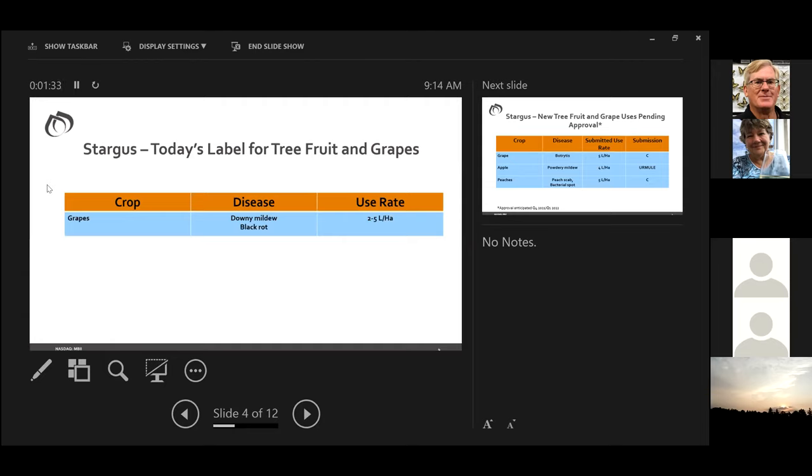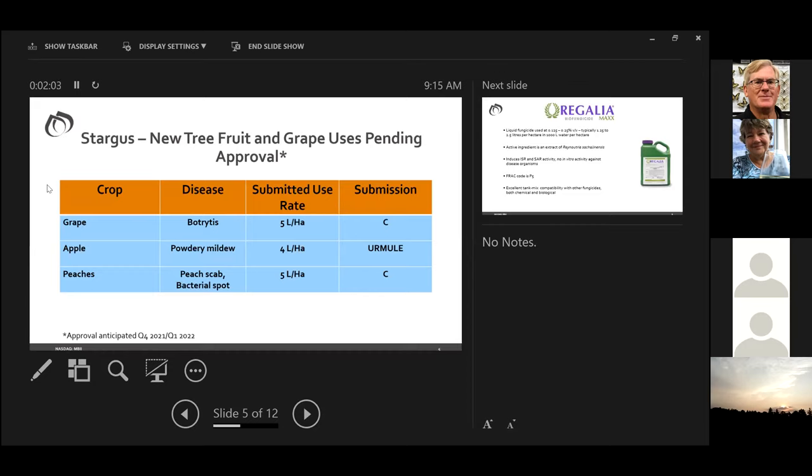Looking at the label today for tree fruit and grapes: for grapes, it covers downy mildew and black rot at 2 to 5 liters per hectare — I would urge people to use the upper end of that rate range. It does not currently include powdery mildew. We do have label expansion submissions pending at PMRA — one to expand the grape label to include botrytis at 5 liters per hectare, and one to add apples for powdery mildew control and peaches for peach scab and bacterial spot, with approval anticipated towards the end of this year for the 2022 season.